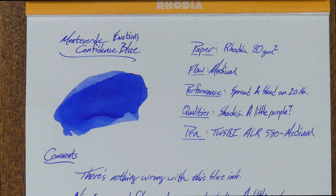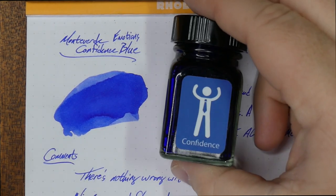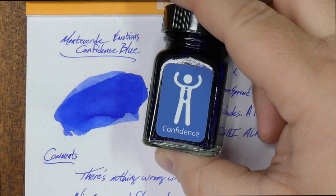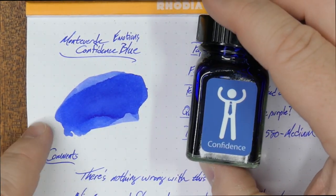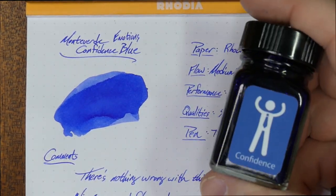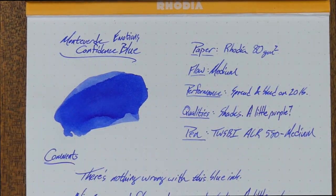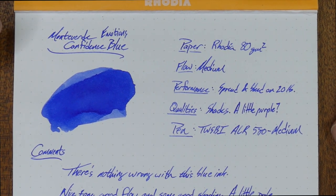Monteverde's Confidence Blue from the Emotions set is this color, which is not exactly what I was expecting. It's kind of close to the label, but it definitely looks more purple-y in person than it does on the label. So if you're looking at it going, 'yeah, this would be great because I was really into this color blue,' but this one's not quite doing it for me, and we'll talk a little bit about why here soon.